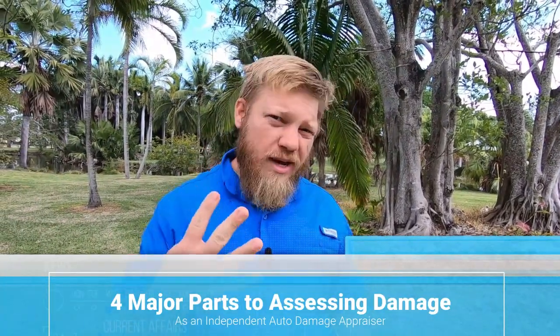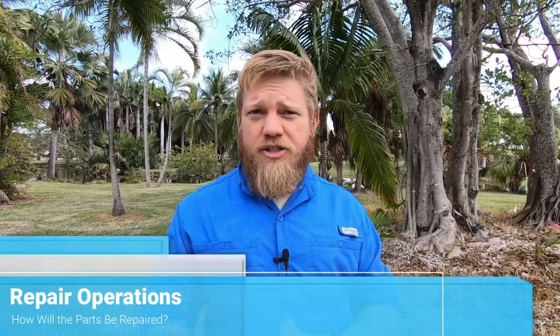As an auto damage appraiser, we assess damage through four major parts. Number one is part identification — what parts are damaged on this vehicle? You've got to know the parts of a vehicle. The second part is determining the repair operations: does the damaged part need to be replaced or repaired? Once you determine that, the third piece is determining whether the panel needs to be refinished or painted, whether another panel needs to be blended, or whether anything needs to be R&I'd. The fourth piece is creating a professional estimate using estimating software.